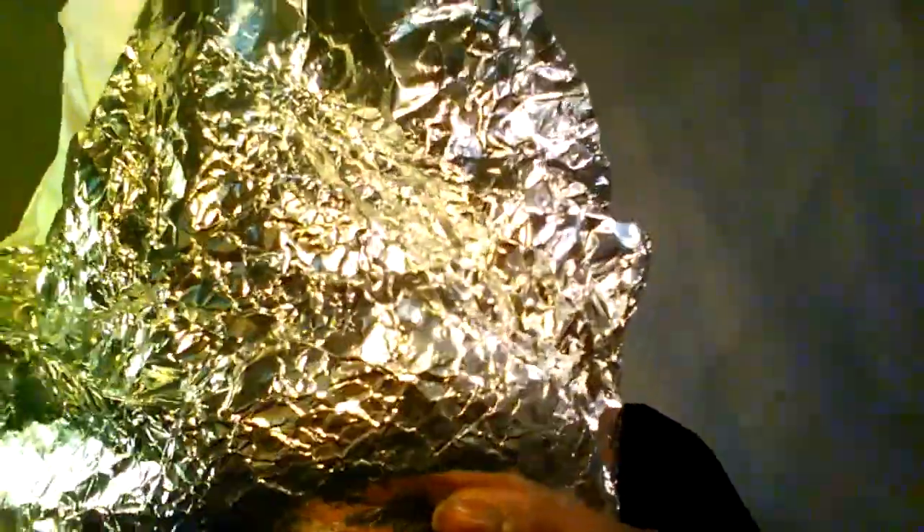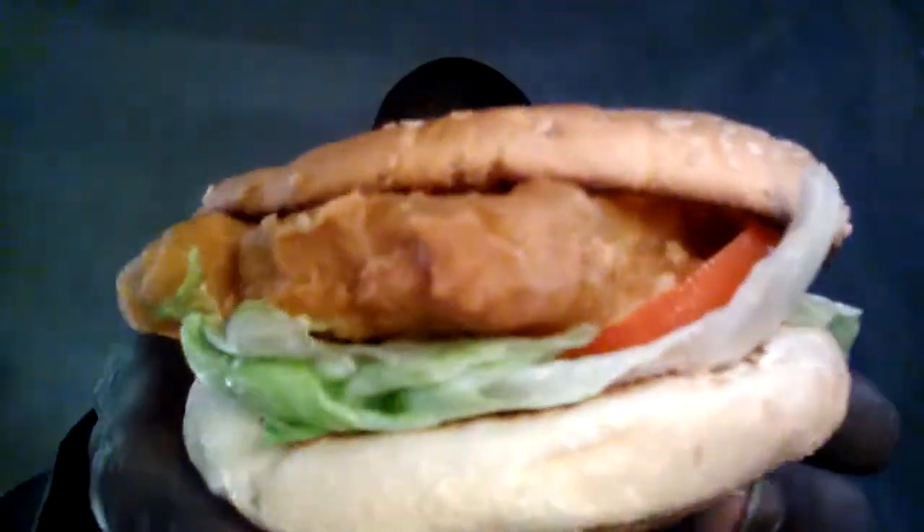Let me let you guys take a look at what this is working with. Let me take it out of the wrapper so you can see it. Oh my goodness, look how big it is, you guys! This is their cod sandwich — lettuce, tomatoes, and cheese. This is their fish sandwich.